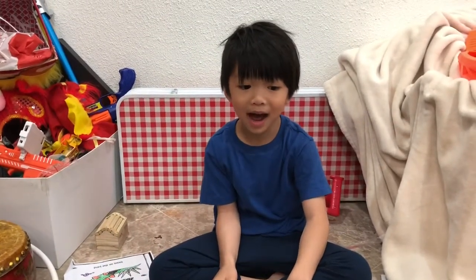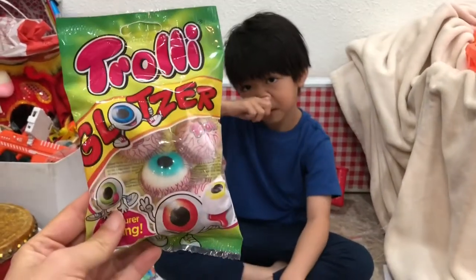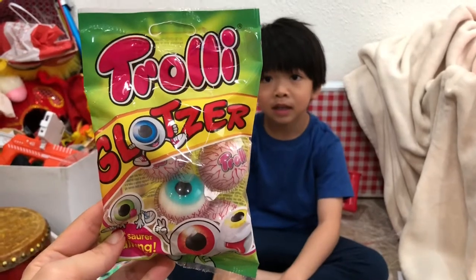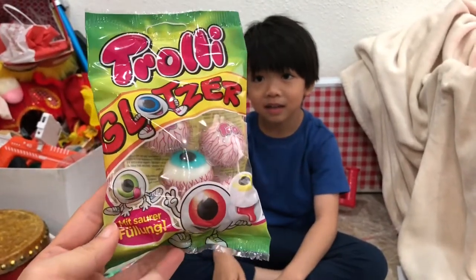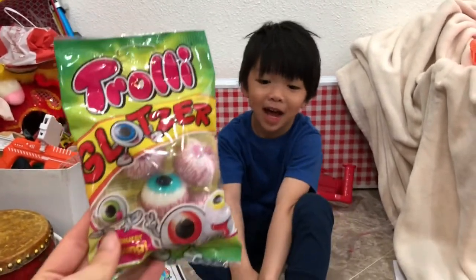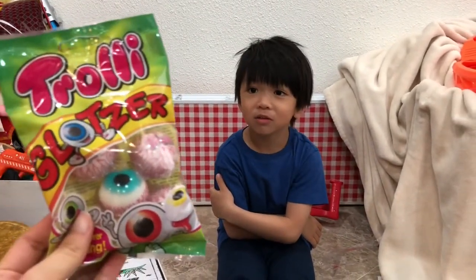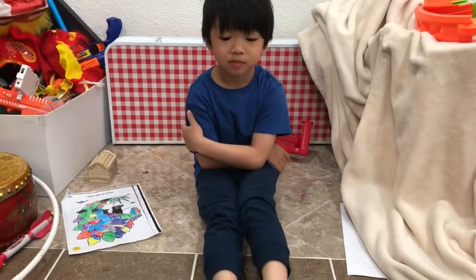Eat the eyeball gummies. So today we're gonna try the Choli Glutzer — I don't know — Choli Glutzer. But those are the eyeball gummies. They look super scary. Are you excited? That's not scary to me. Not scary at all? No, I just think it's squishy eyeballs. Okay, let's open this.